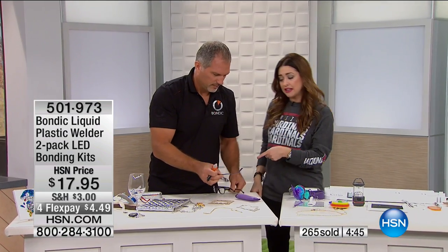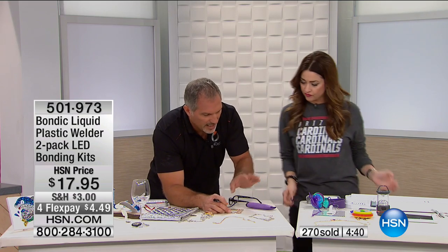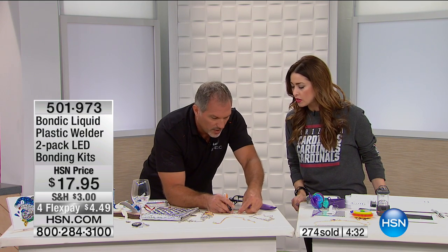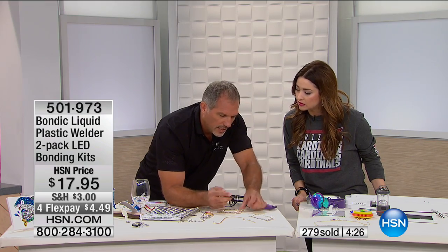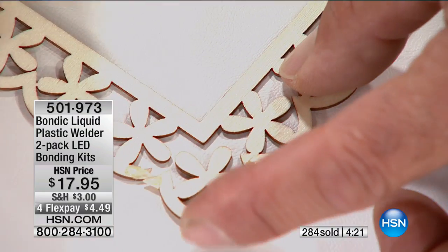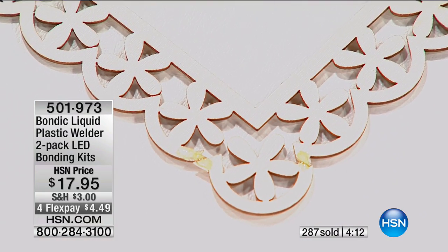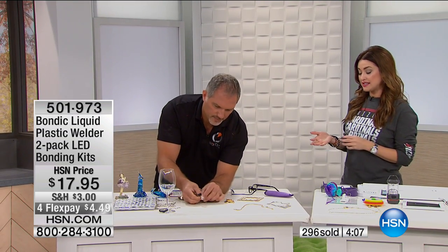Just endless possibilities. Glasses — that's a really important one because we all break those. Craft stuff — you might have something that doesn't have much monetary value, but it has a picture of your grandmother or a loved one. Just add a little Bondic, overlap it, turn it around — one, two, three, four — and you're back in business. Fixing things in four seconds. You can't do that with a glue gun because it's so big and messy and bulky and it burns your finger. You're doing it in absolute seconds. $4.49 on your charge card.